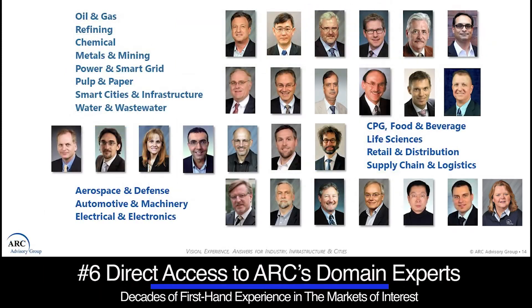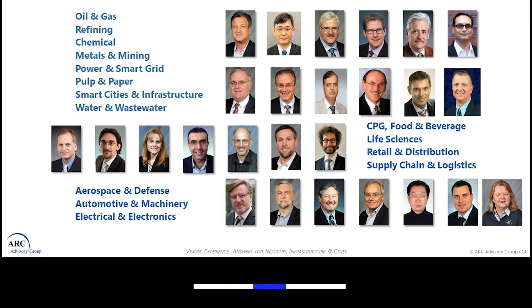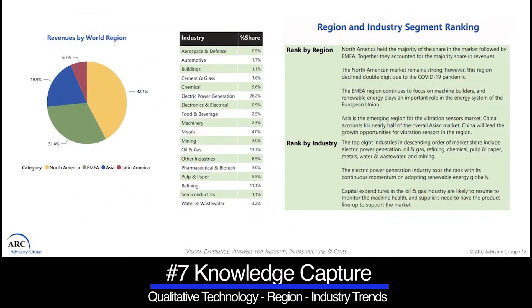Number six, they offer direct access to ARC's domain expert analysts who often have decades of first-hand experience in the markets of interest. Number seven, they serve as a direct knowledge capture for qualitative technology, regional, and industry trends gathered from in-depth interviews with key executives from all the leading suppliers in the markets of interest.